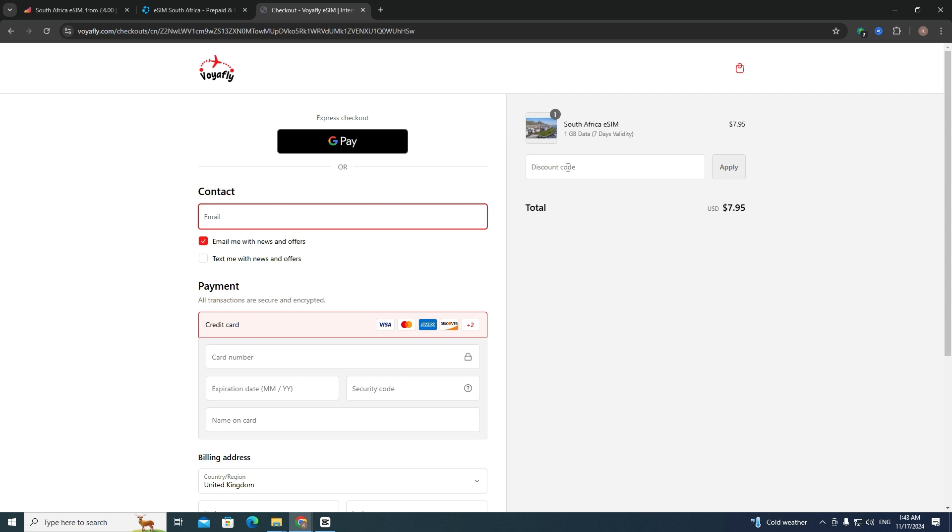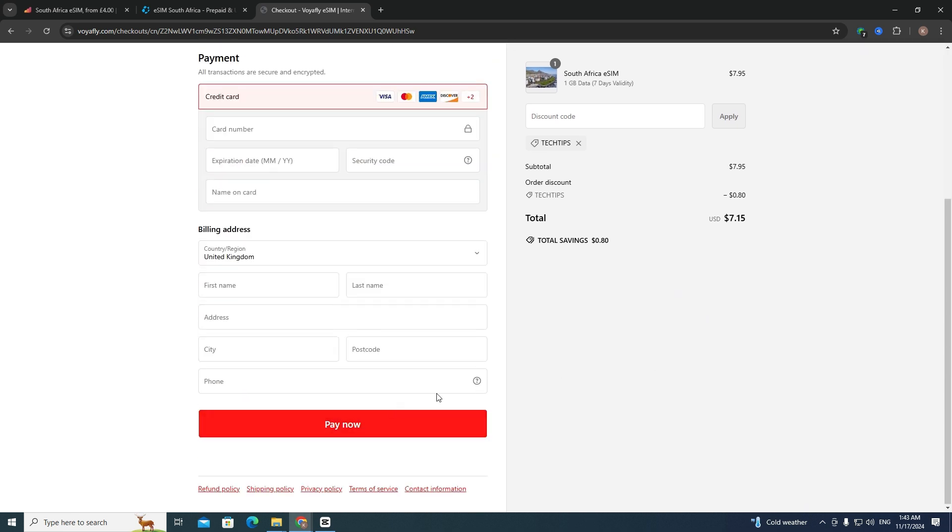On the right side, enter my promo code TECHTIPS — you can find it in the description — then click the "Apply" button. After that, scroll down and click the "Pay Now" button.